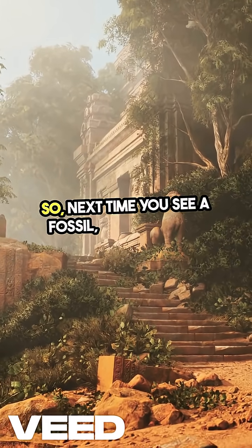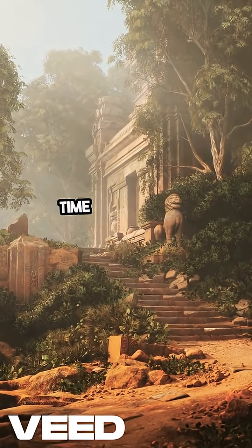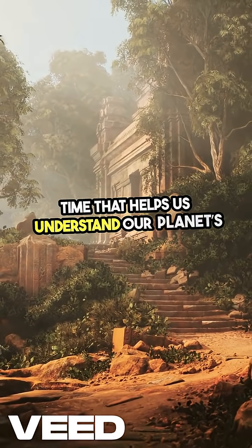So, next time you see a fossil, remember the journey it took from life to stone, capturing a moment in time that helps us understand our planet's history.